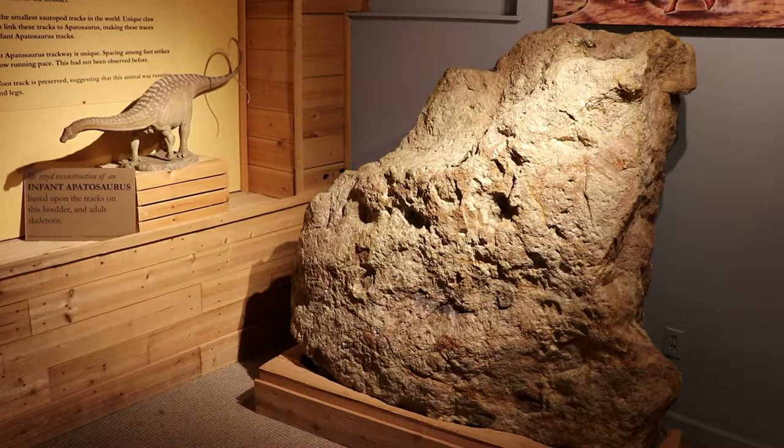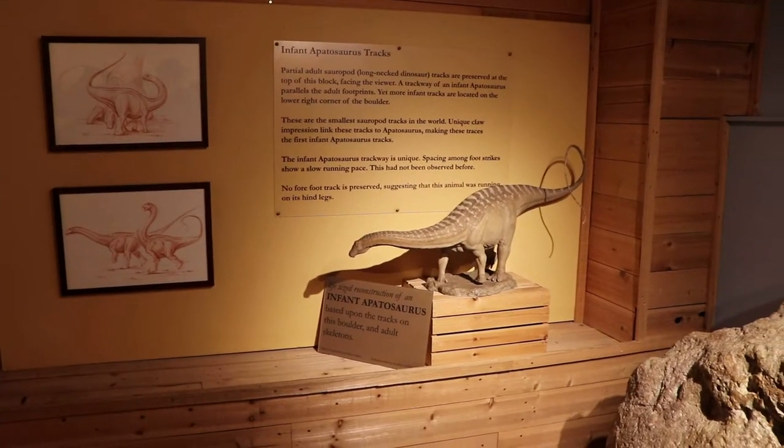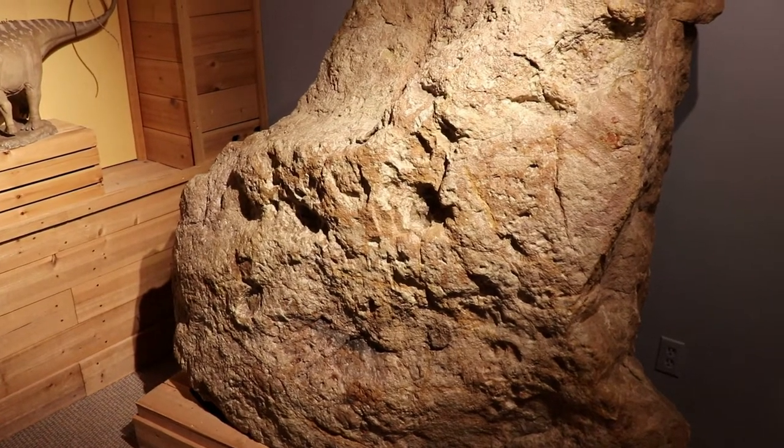These are some infant Apatosaurus tracks, the smallest sauropod tracks in the world. There is a lot of spacing between the tracks, so the baby dino was running at a slow pace, which had apparently never been seen before on a track fossil.